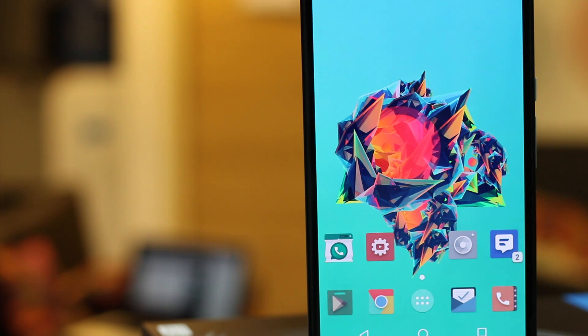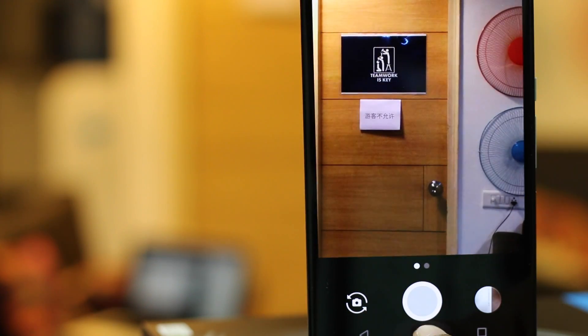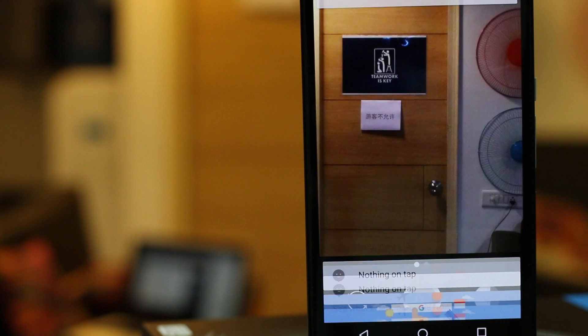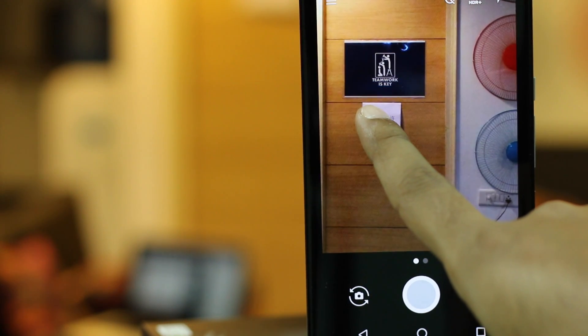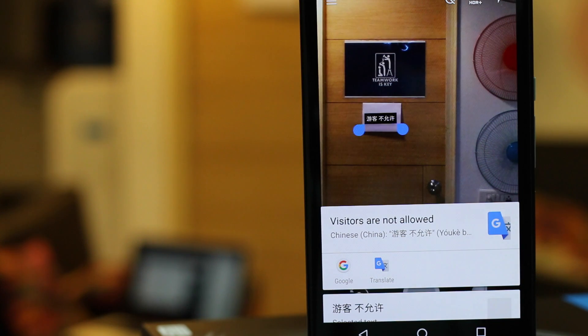Everybody loves vacation but language barriers can be a little turn-off sometimes. Suppose you are in a foreign land and want to decode some text written at the bottom of a statue. While other tourists are looking for their guide, you can just take out your Android, open the camera app, and hold the home button. Google Now On Tap will translate that for you — you don't even have to install Google Translate. How cool is that?